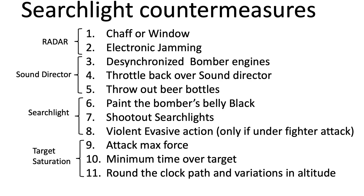This page summarizes the 11 searchlight countermeasures and tactics discussed in the video. The countermeasures can be linked to their effect on radar, sound director, visually directed searchlight, or target saturation. If you've enjoyed this searchlight countermeasures and tactics deep dive review, please consider engaging with the video by liking, commenting, and/or subscribing to the channel World War II U.S. Bombers.